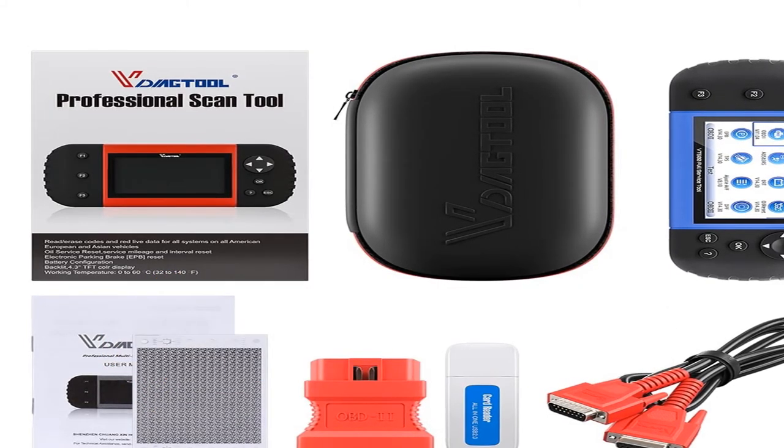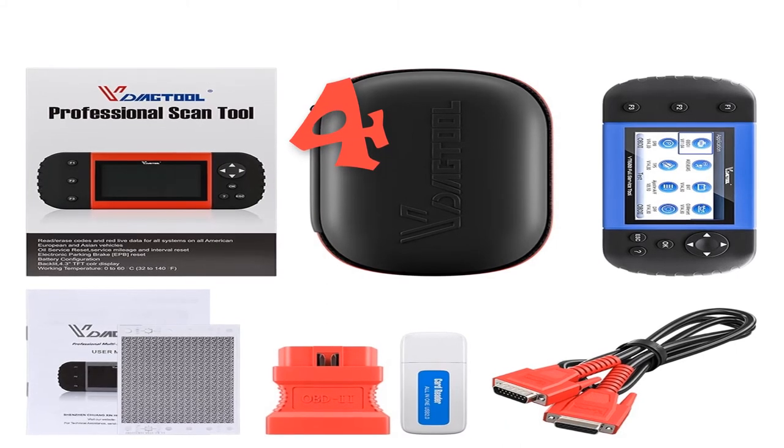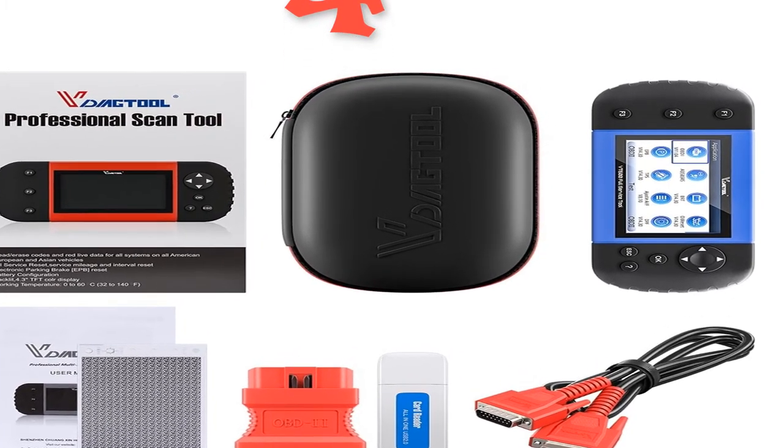Number 4: brand name Ancel. Item type: airbag scan tools and simulators. Top reasons to choose the Ancel — it supports 5 OBD2 protocols.